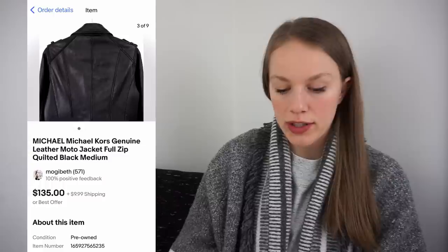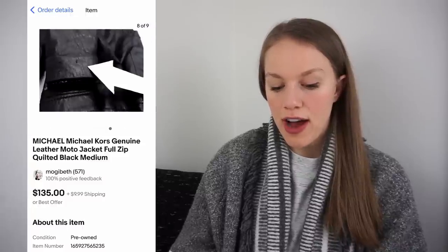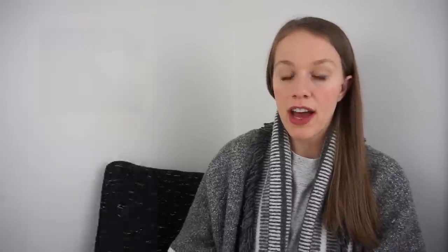I actually sold the next item twice. I sold it in a bundle on Poshmark, but one of the items in that bundle had a flaw and the whole bundle got returned. Then I sold it again on eBay — it was a Michael Michael Kors genuine leather moto jacket, quilted. I got it at the bins for $1.09, listed it at $435, and someone sent me an offer for $75 plus $9.99 shipping, which I accepted. That gave me a gross profit of $59.40, sold in three days.